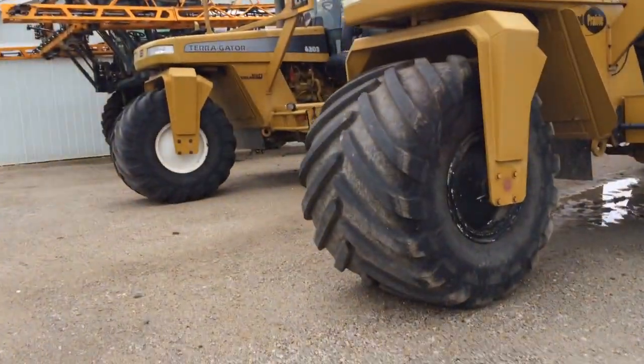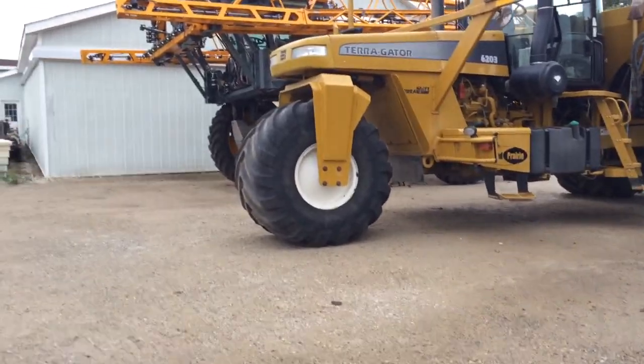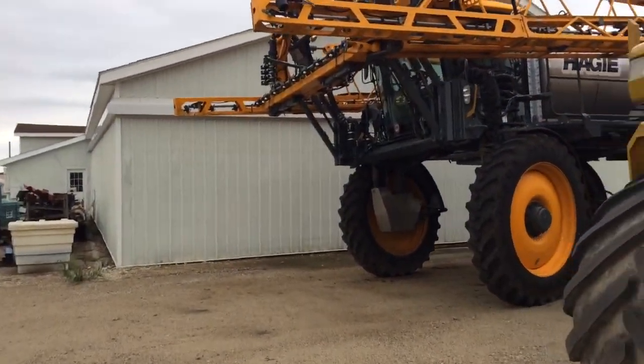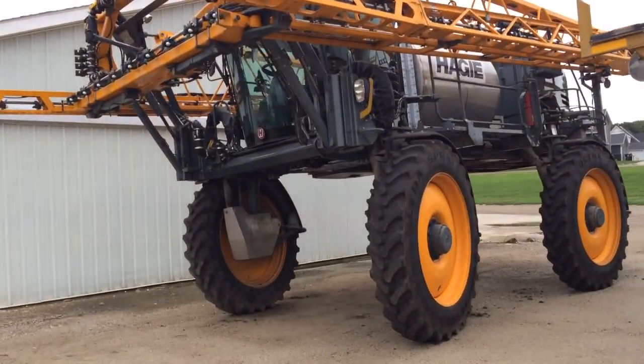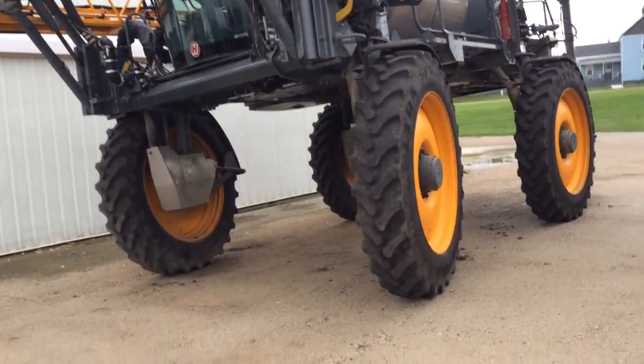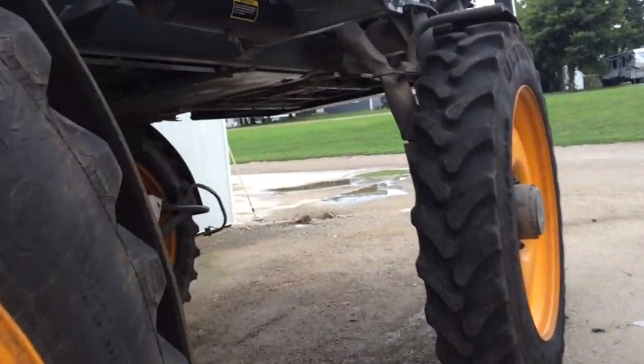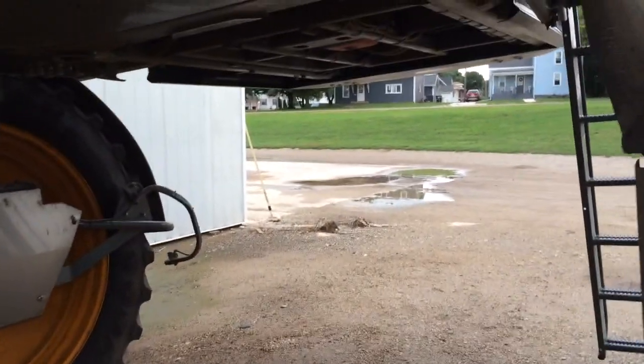They're pretty cool looking, I'd say, but they're neat to drive. This thing is a little bit crazy looking. I'm just thinking the tires are about six feet tall, and the Cummins engine is in a good spot for oil changes.